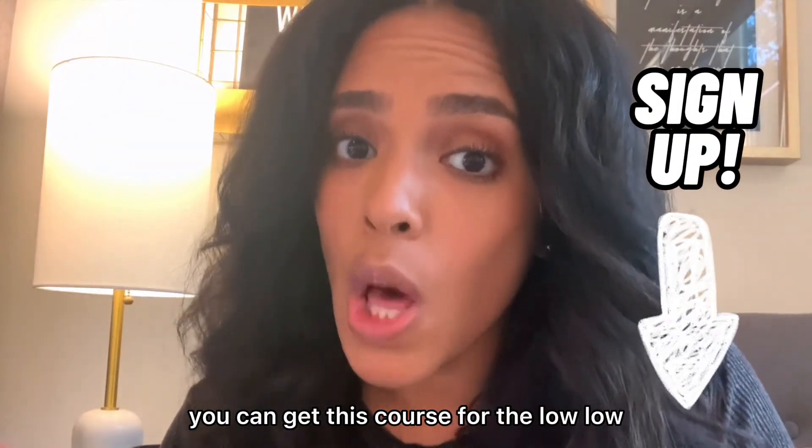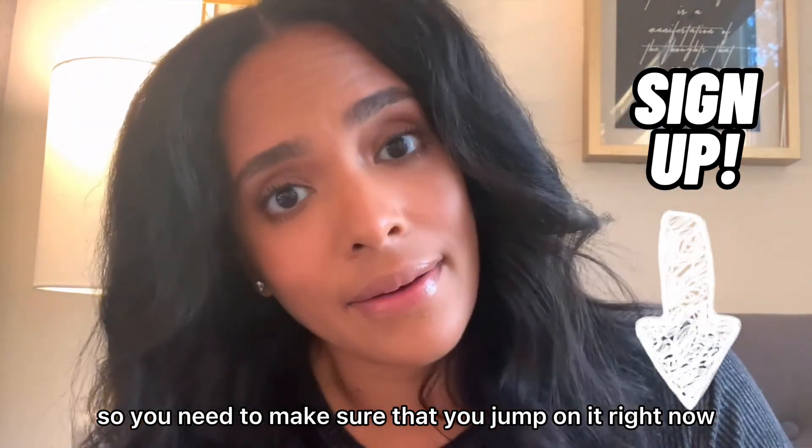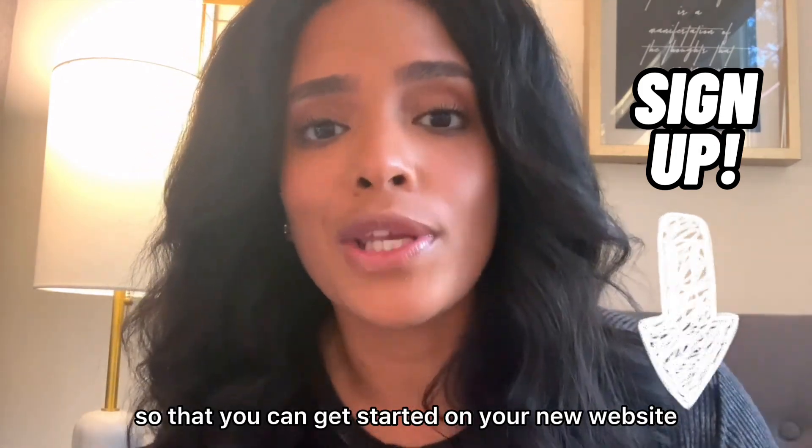Right now you can get this course for the low low. You need to make sure that you jump on it right now. What are you waiting for? Jump on it now so that you can get started on your new website.